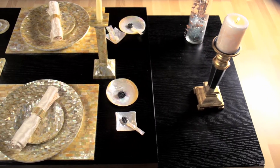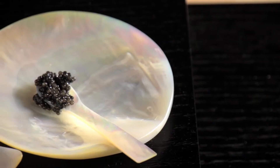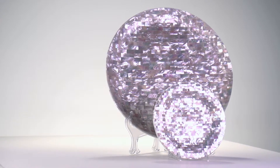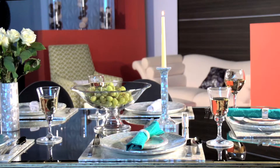At the Mother of Pearl, you'll discover an array of handcrafted accessories, including caviar sets, plates, coasters, napkin rings, and more.